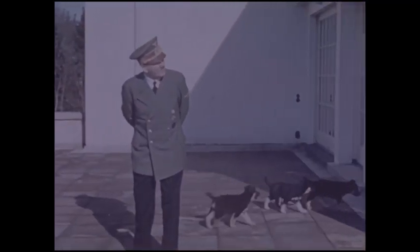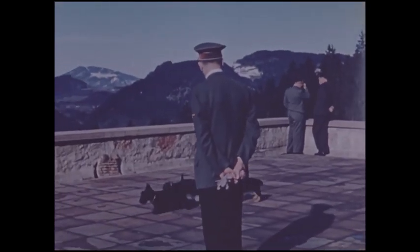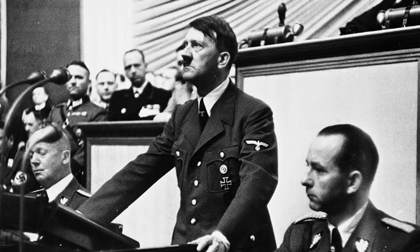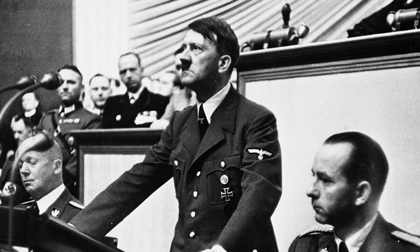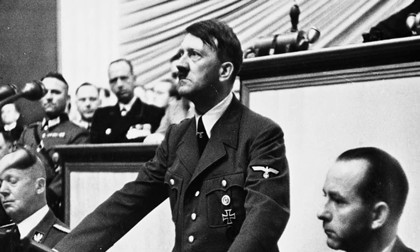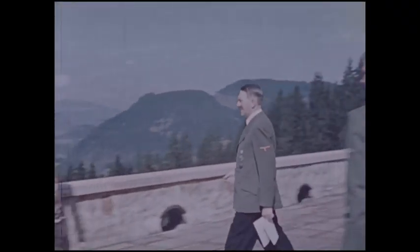As soon as the Second World War broke out, Hitler started to wear a field-gray uniform. Already on the first day of the war, September 1st, 1939, in his famous speech to the Reichstag announcing that the invasion of Poland had started, he had changed to the colors of the Wehrmacht, which he would continue to wear until his death in the bunker in April 1945.